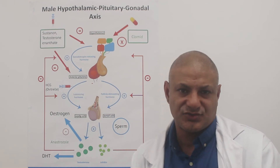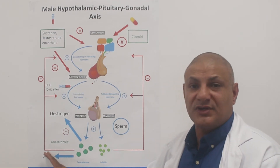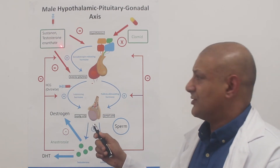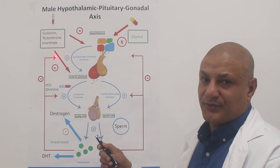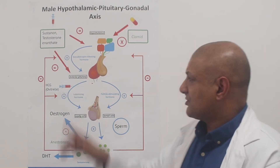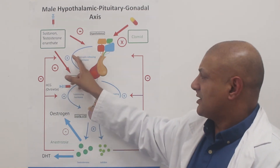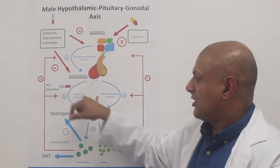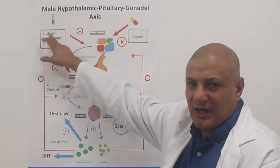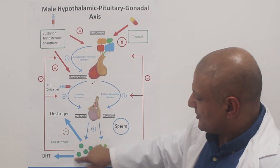When the prostate gets too large — benign prostatic hypertrophy or BPH — we use finasteride at 5 milligrams. To protect the hair follicles, we use finasteride at a lower strength of 1 milligram. So when we take TRT in the form of Sustanon or testosterone enanthate, we are introducing testosterone into the blood. When the hypothalamus detects testosterone in the blood, it has a negative feedback effect. Testosterone injected into the bloodstream tells the hypothalamus we've got enough testosterone, so there's no need to send gonadotropin-releasing hormone to the anterior pituitary, and the anterior pituitary doesn't release luteinizing hormone. This blocks at both the hypothalamic and anterior pituitary levels.